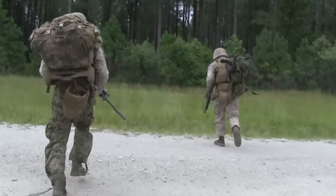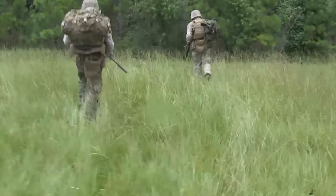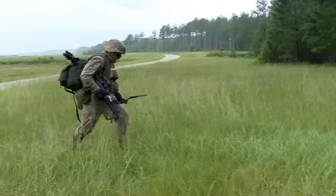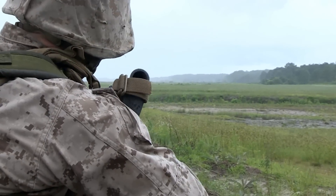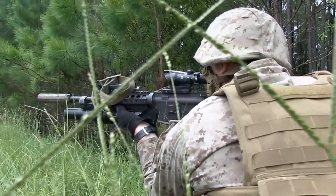We come out here to train like this because realistic training is going to set us up for success in an actual combat situation. Coming into this deployment, depending on what our mission set might be, if we don't do this training, we may not be able to execute successfully in a live combat situation. So it's really important for us to come out here and do all this training and do it well.